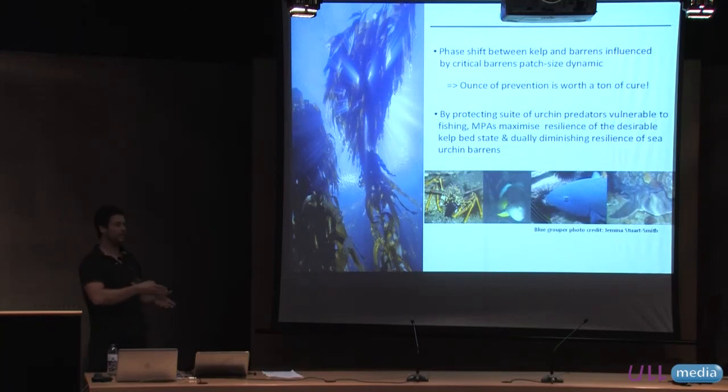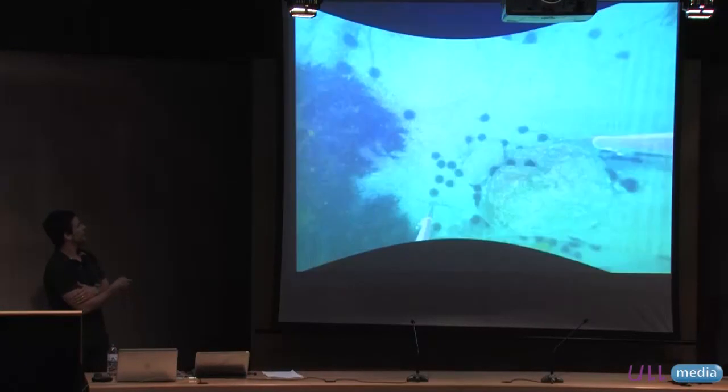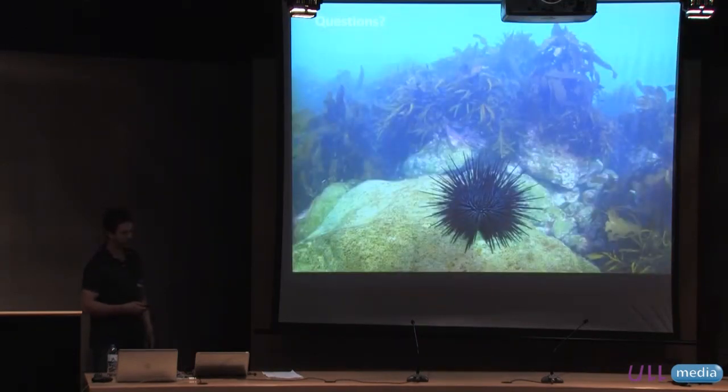To acknowledge there are a whole bunch of industry partners here. Craig Johnson was my PhD supervisor, and he and I have worked together on this system for over a decade. On that note I'll finish and take any questions. Thank you.